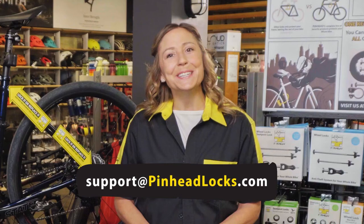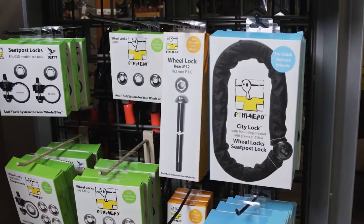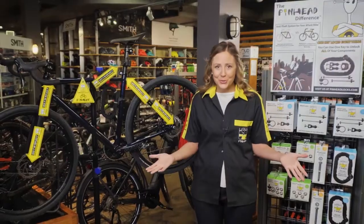And it's so easy for you to get your own display completely free of charge. First, send us an email to support@pinheadlocks.com. Then purchase five Ultimate Lock Packs at the retailer discounted price, so you have inventory to sell.